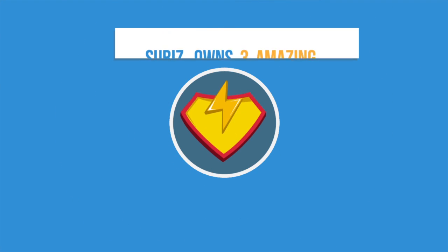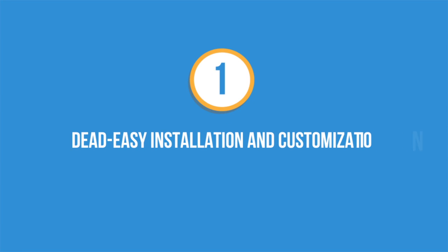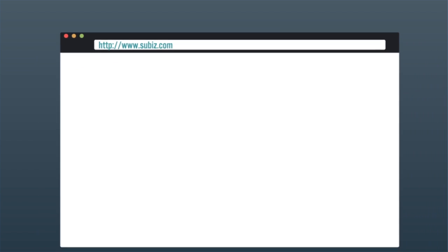SuBiz owns three amazing and powerful features. Number one: dead easy installation and customization. First, head to our website, www.subiz.com to sign up.